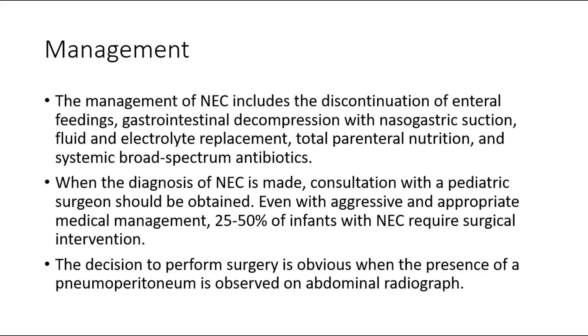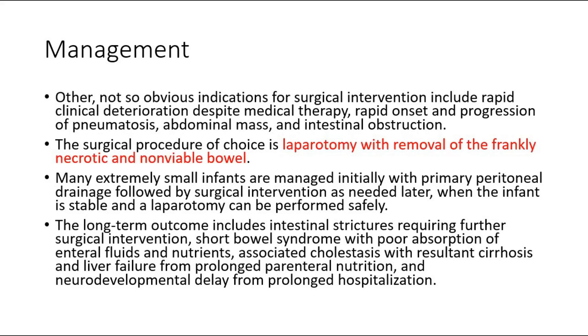The decision to perform surgery is obvious when the presence of a pneumoperitoneum is observed on abdominal radiograph. Other, not so obvious indications for surgical intervention include rapid clinical deterioration despite medical therapy, rapid onset and progression of pneumatosis, abdominal mass, and intestinal obstruction. The surgical procedure of choice is laparotomy, with removal of the frankly necrotic and non-viable bowel. Many extremely small infants are managed initially with primary peritoneal drainage, followed by surgical intervention as needed later when the infant is stable and a laparotomy can be performed safely.